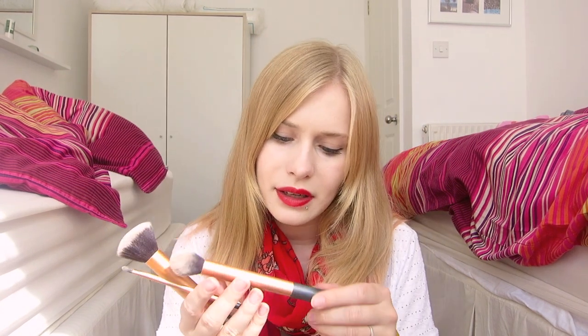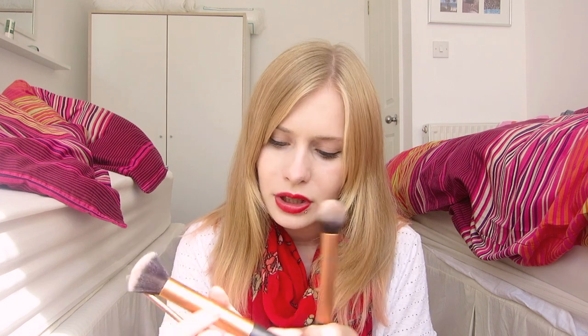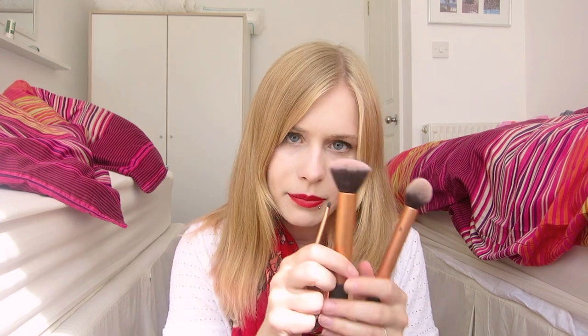I have some Real Techniques brushes with me. This one is the Contour brush, this one is the Buffing brush, and this one is the Detailer brush, which I've actually been using for eyeshadow even though I used to use it for concealer. This is what I tend to use to put on my bronzer and blusher, even though I don't actually have any bronzer with me. And this one — I don't know what I do with this; I usually blend with it. I used to put my foundation on with it.